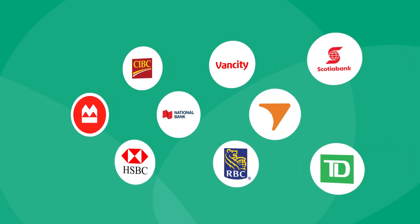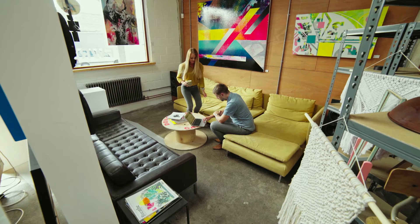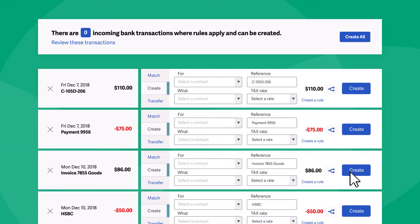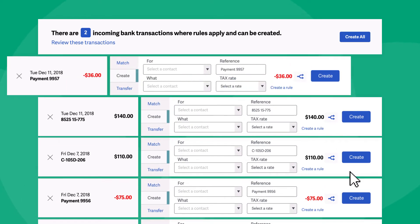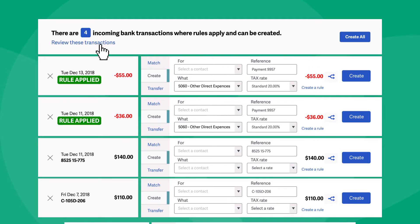When it comes to banking, we support all the big names, as well as the new ones. So at no added cost, you can simply connect to your account, and your bank transactions will flow effortlessly and securely into Sage Accounting. With smart bank rules applied, Sage Accounting will automatically categorize incoming transactions for you.